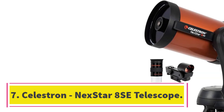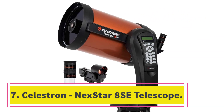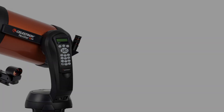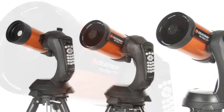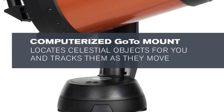Number 7: Celestron Nexstar 8SE Telescope. The Nexstar 8SE Telescope comes with an easy-to-use hand controller for navigating and locating over 40,000 celestial objects, including planets, nebulae, galaxies, star clusters, and more. It is a powerful telescope that will help you explore the universe and is easy to assemble and mount on a tripod.